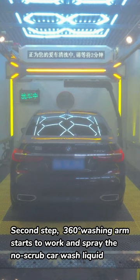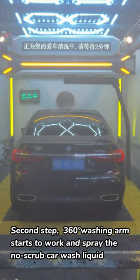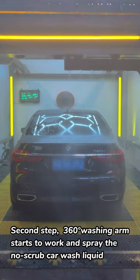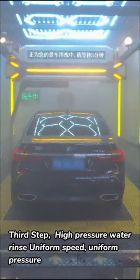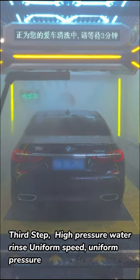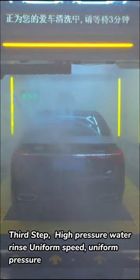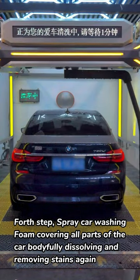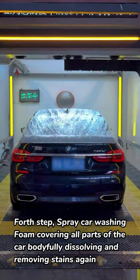Second Step: The 360-degree washing arm starts to work and sprays No-Scrub Car Wash Liquid. Third Step: High Pressure Water Rinse at uniform speed and uniform pressure.